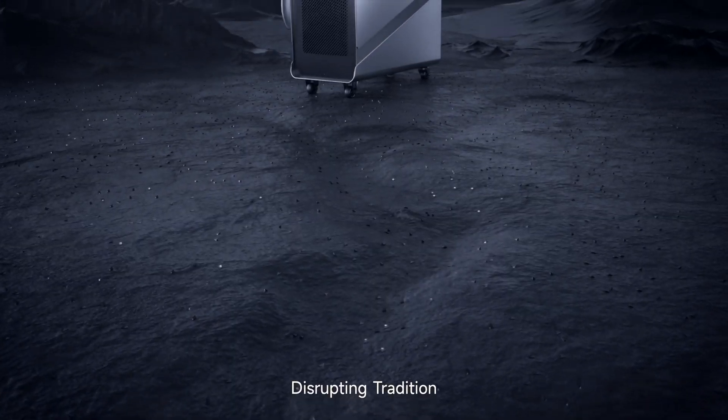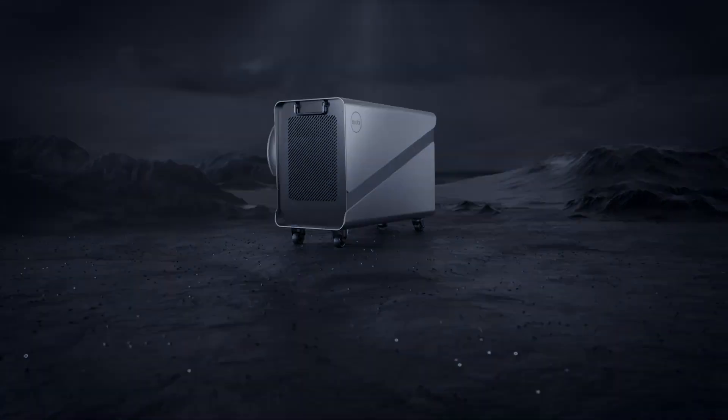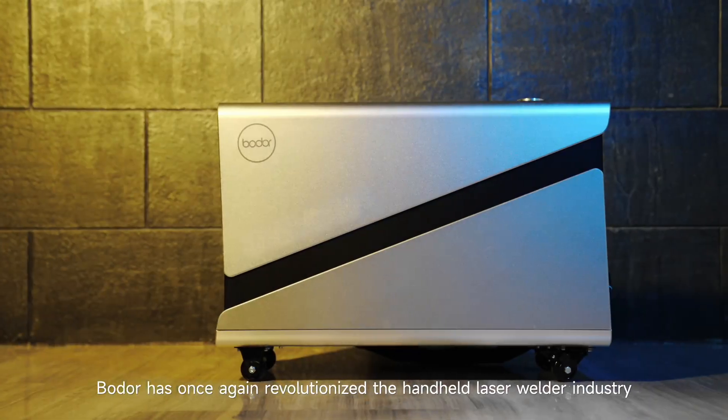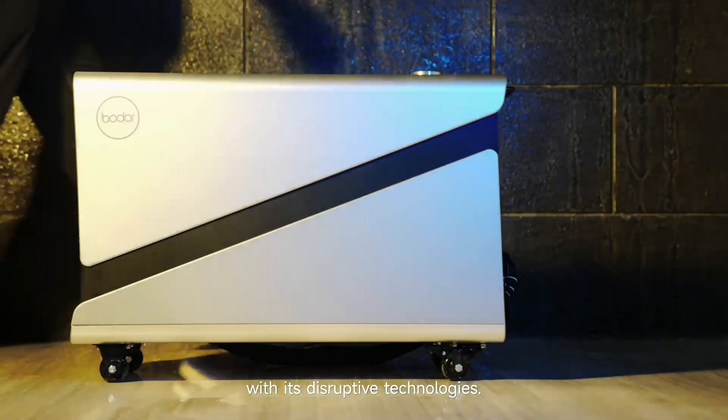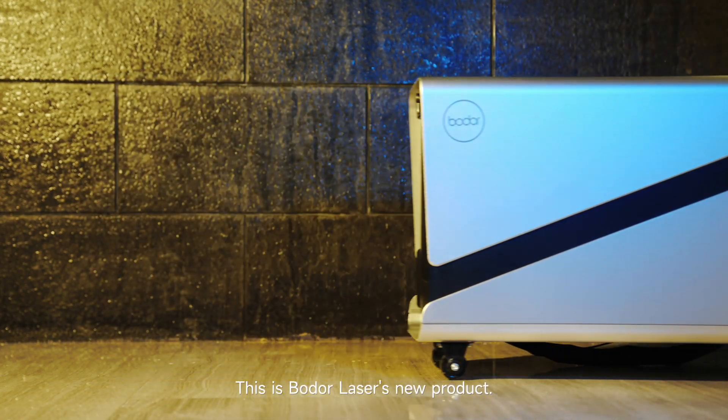Transforming production, disrupting tradition, excellence beyond your imagination. Boulder has once again revolutionized the handheld laser welder industry with its disruptive technologies. This is Boulder Laser's new product.